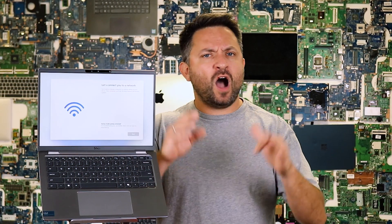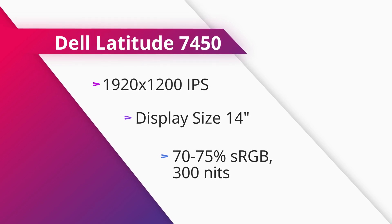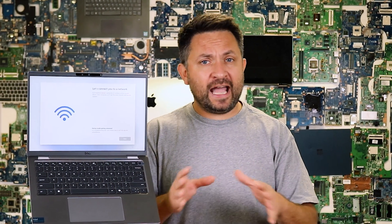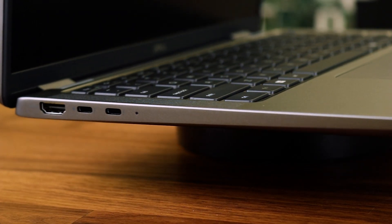It's perfect for running office applications, working with large spreadsheets, streaming movies, browsing the web and handling everyday tasks. The laptop comes with a 14-inch Full HD screen with a resolution of 1920 by 1080 pixels, delivering sharp visuals and vibrant colors. The matte finish minimizes glare, making it more comfortable to use in a brightly lit environment or outdoors. Nothing exceptional or lacking — just a solid business display.